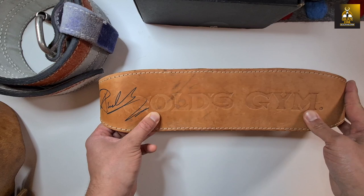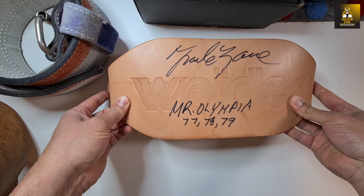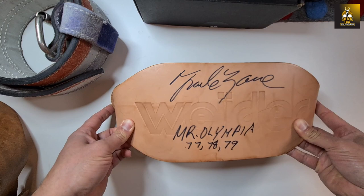From another golden era legend, I've got a Weider belt signed by Frank Zane — Mr. Olympia '77, '78, and '79. That is just awesome. Thank you so much Frank for signing this for me.